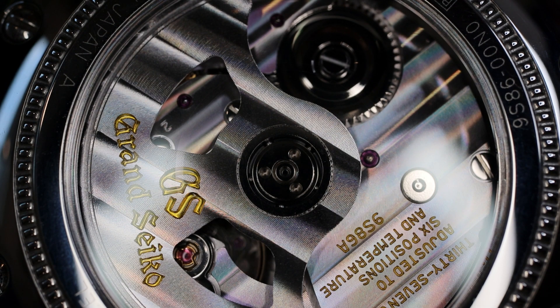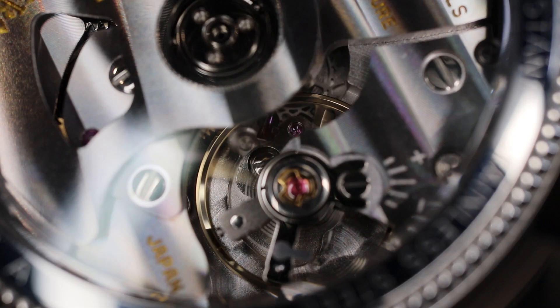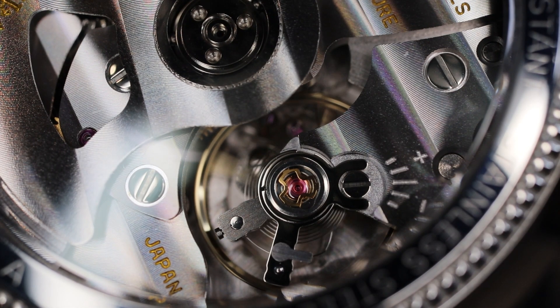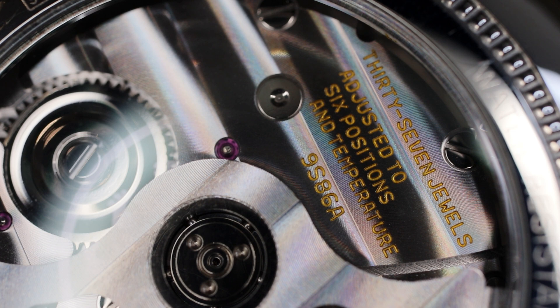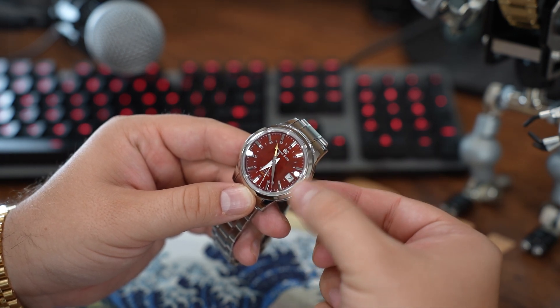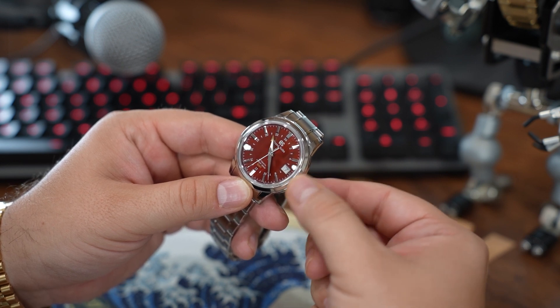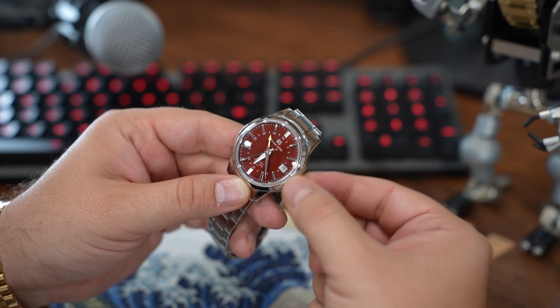Inside the watch is the 9S86 movement — a 37-jewel caliber with a 5 Hz beat frequency, meaning the seconds hand ticks 10 times per second, or 36,000 times per hour, giving a very smooth sweep. It's regulated to six different positions and accurate to an acceptable daily deviation of plus five to minus three seconds per day. Importantly, it is a true GMT and not a less sophisticated dual time, with sharp finishing viewable through an exhibition caseback.